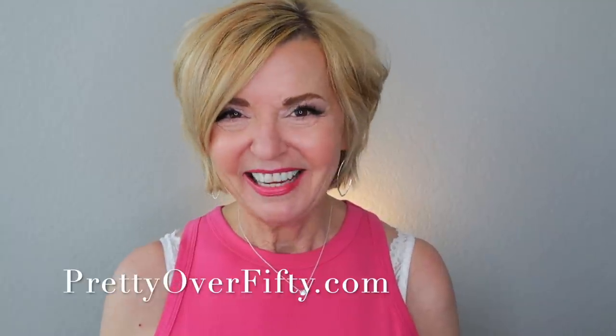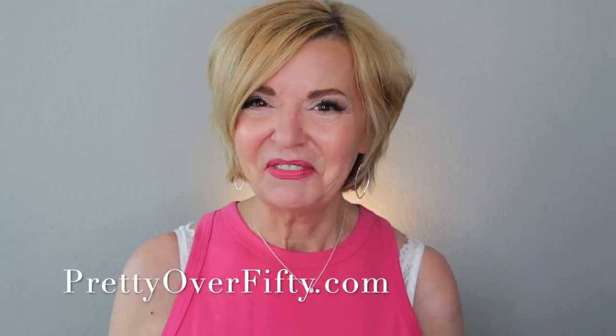Today it's faves and fails for the month of August and I have so much to talk about that's coming up next. Welcome back, I'm Kimberly, this is Pretty Over 50 where we talk everything makeup, skincare and style for the over 50 woman.